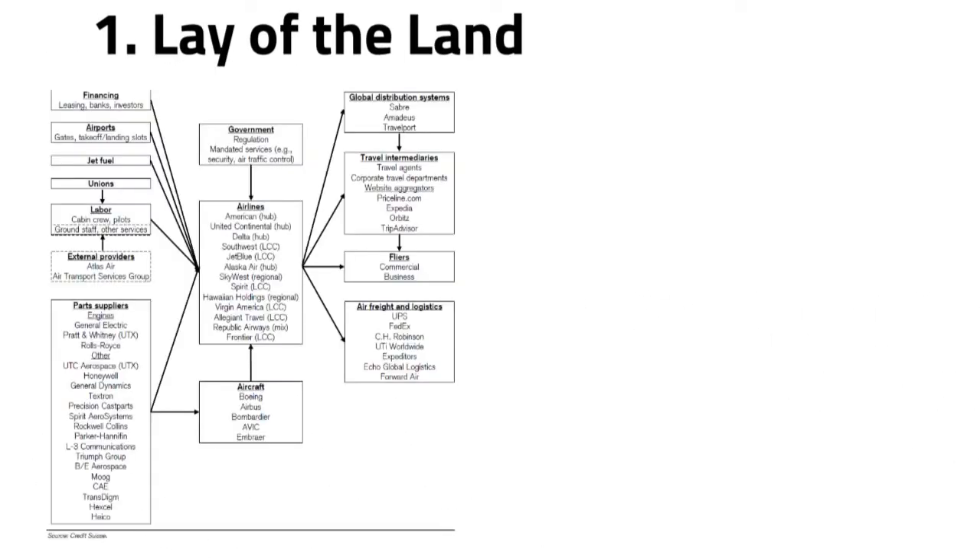Creating an industry map is a great way to start this analysis. The ultimate goal is to understand the interactions that shape value creation for both the industry and individual companies. You can think of suppliers as inputs, customers as outputs, and external factors like governments. The interactions are not only economical but also include incentives and regulations. The authors provide an example using the airline industry as an industry map, giving a good idea of how it can look.